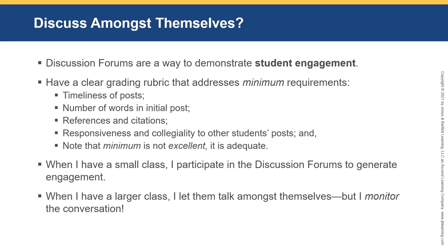In my courses, the initial post has to be 200–500 words with references. Then students must respond to a minimum of two other students — but if they only respond to the minimum, they'll lose points. I expect to see three, four, or five posts, and some students do ten — they get so excited. When I have a small class, I participate in discussion forums to generate engagement. With a larger class, I let them talk amongst themselves but I monitor the conversation.